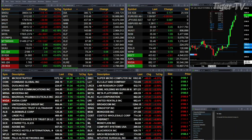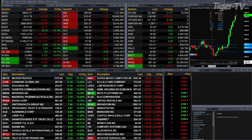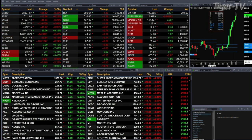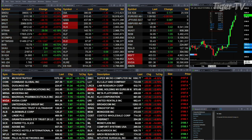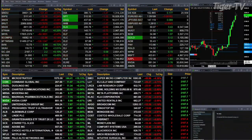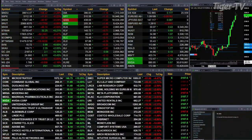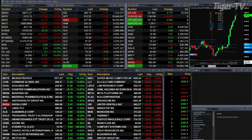All the indices are trading to the downside with the exception of the transports, which are up 29 points. The Dow's off 126 points, three tenths. A quarter percent for the S&P, or 12 points. A quarter percent for the NASDAQ, 44 points. Seven tenths for the Russell, 13 points. The semis are down one percent, a 45-point move. Gold is trading up two bucks, silver's up 11 cents, light crude is back 65 cents, and natural gas is off three cents. The 30-year treasury is flat, printed out at 121.17.